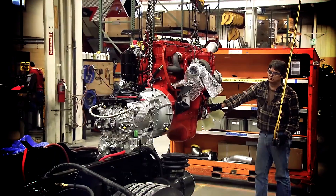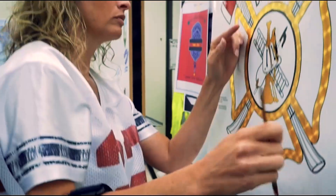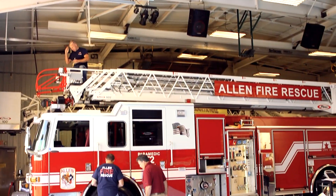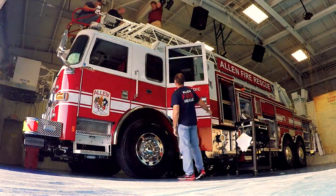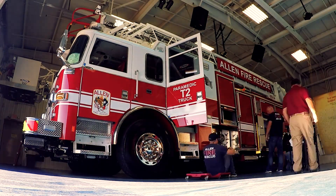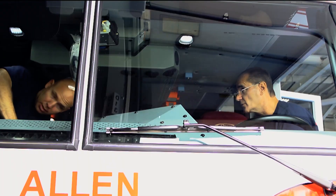Engineering literally has to sit down and look at each and every component that's put on the truck to make sure it fits and works as a completed vehicle. We need to actually come up and inspect the truck to make sure that everything works as intended and designed. It's a very expensive piece of equipment — we need to make sure we're getting our money's worth. We literally touch every square inch of this truck.